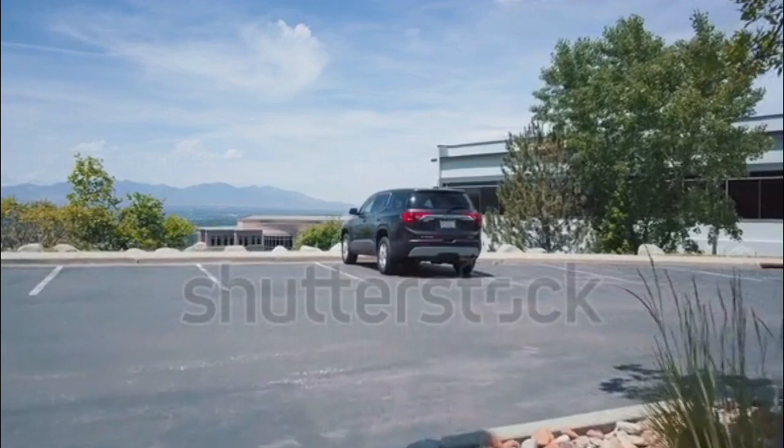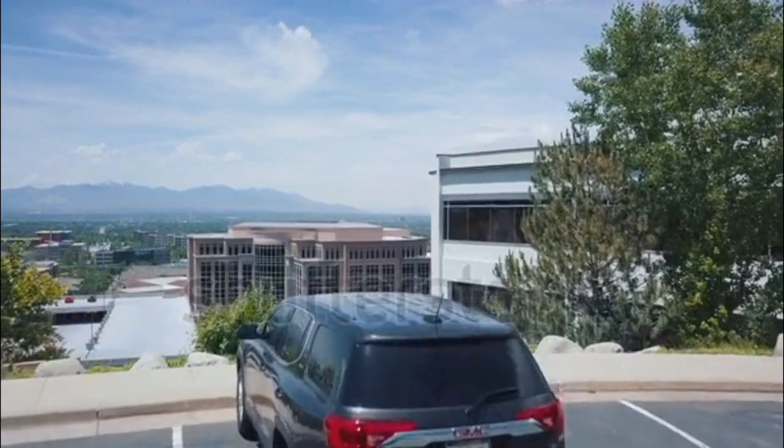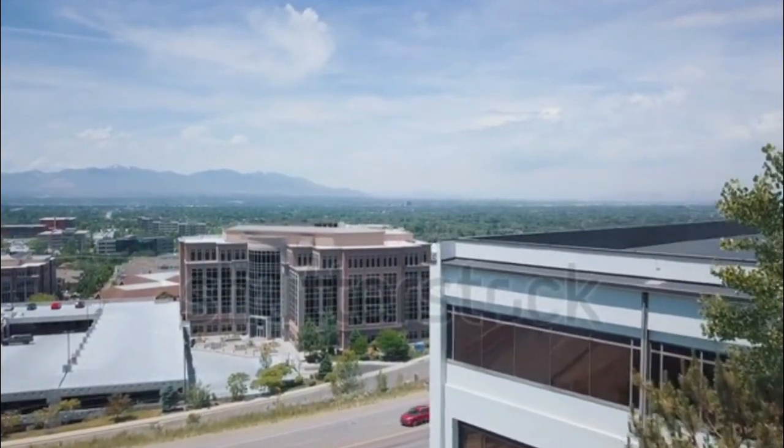The new 2017 GMC Arcadia is up to 740 pounds lighter than the previous generation thanks to its new C1 platform and a new four-cylinder base engine.